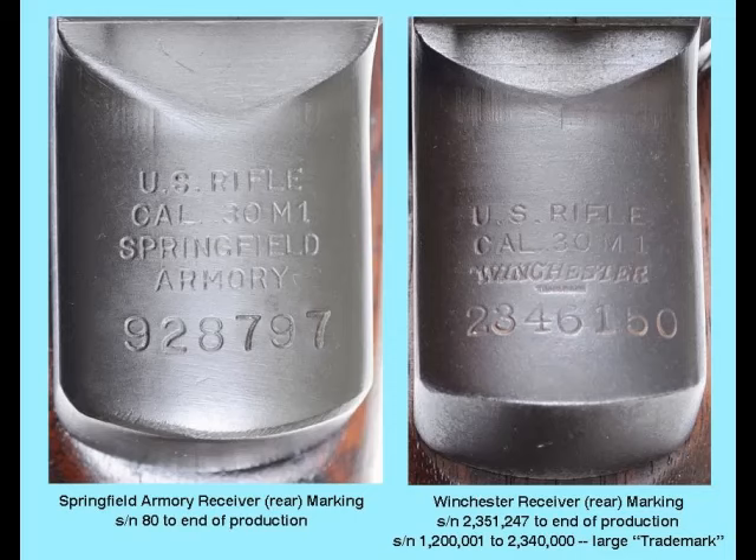As you would expect, counterfeiters are more than ready to rebuild any Winchester M1 Garand with reproduction or incorrect parts and sell them as original. The same holds true for World War II-era Springfield Armory M1 Garands. So why pay a premium price for a faked M1? The M1 Garand 1936–1957 shows you how to tell Winchester parts from Springfield parts.